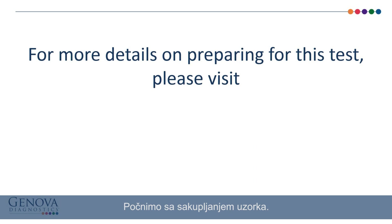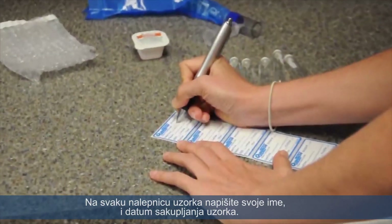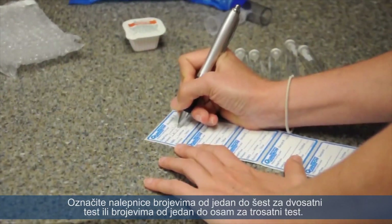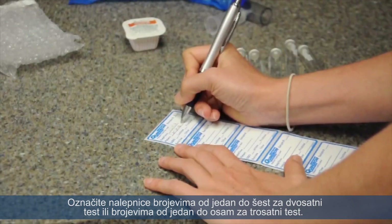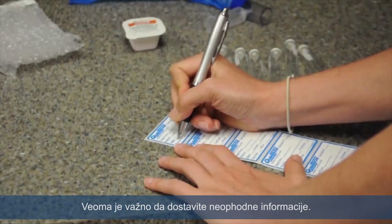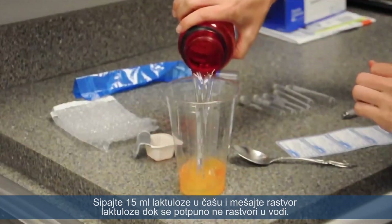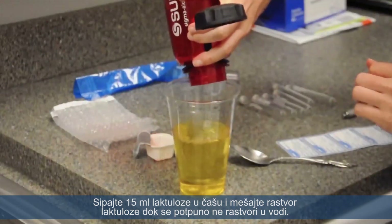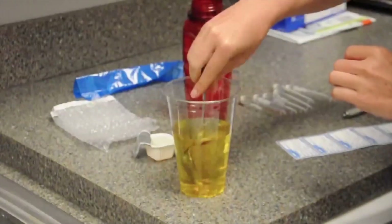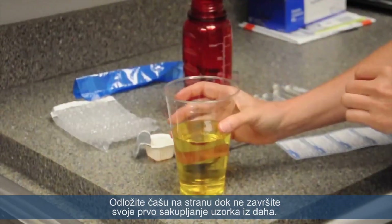Now let's begin the collection. For each collection label, write your name, the clinician's name, and date of collection. Number the labels 1 through 6 for the 2-hour test, or 1 through 8 for the 3-hour test. To ensure accurate test results, it's very important that you provide the requested information. Pour the 8 ounces of water into the cup and stir the solution until it is fully dissolved, then set the cup aside until you have completed your first breath collection.